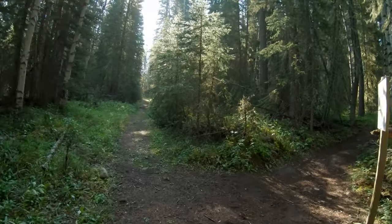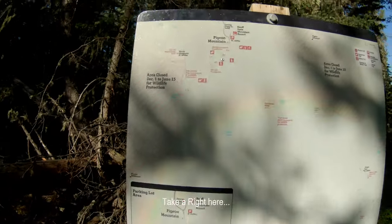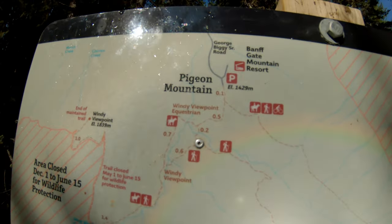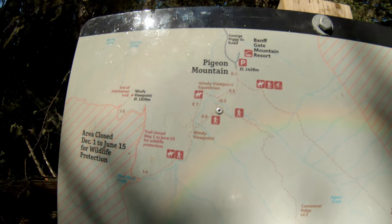Five minutes later you'll get to the next junction. Turn right here, heading towards Windy Viewpoint.